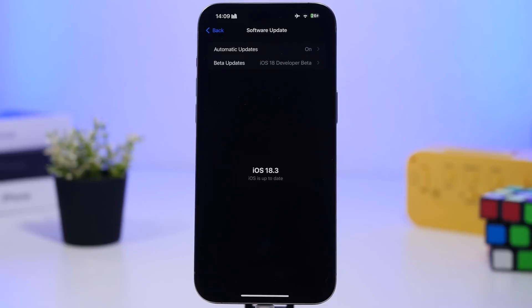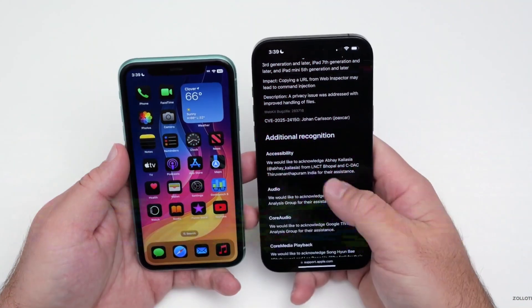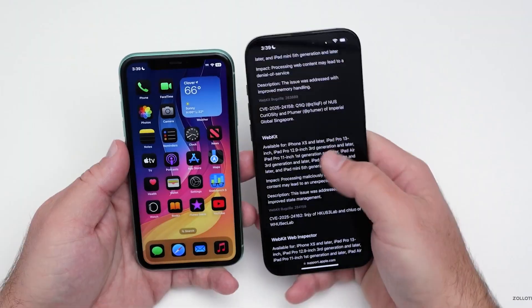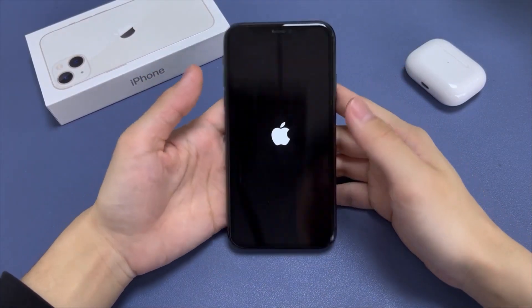The new build number for this update is 22D64, while the old one remains 22D63 for other devices. Apple hasn't provided specific reasons for this re-release, but it is believed to address issues like boot loops and problems encountered with devices at Apple stores.